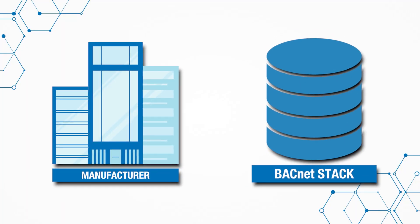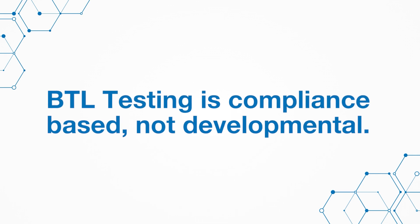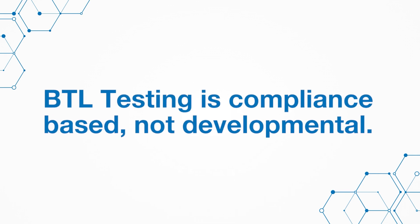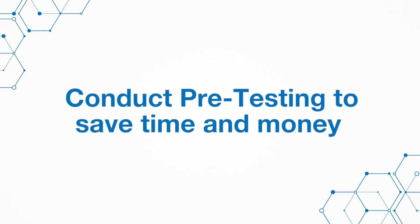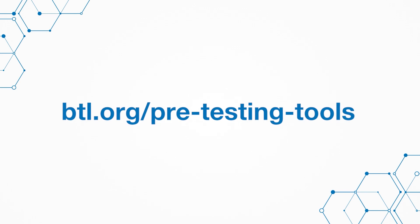To begin the pre-testing process, the manufacturer develops a BACnet stack adhering to the BACnet standard, or purchases a BACnet stack from a stack developer. BTL testing is compliance-based, not developmental. Manufacturers are strongly encouraged to conduct their own pre-testing prior to the product entering BTL testing. This will save time and money by reducing the number of hours the product is in the testing lab. Manufacturers can use any of the pre-testing tools found at btl.org.